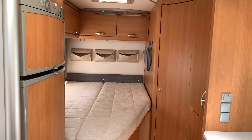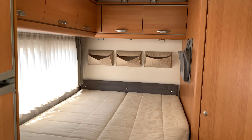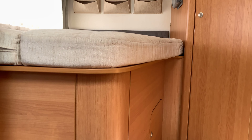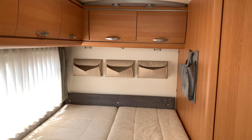Heading inside, starting with the rear, we have got the French bed. There are storage cupboards above as well as below, and we also have access from the outside to the underbed storage.